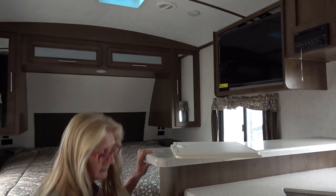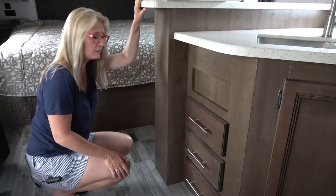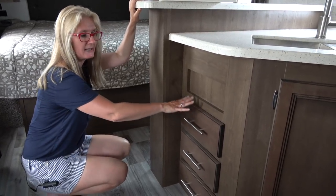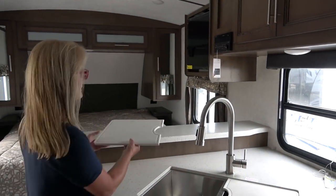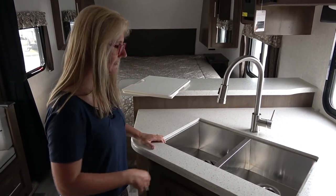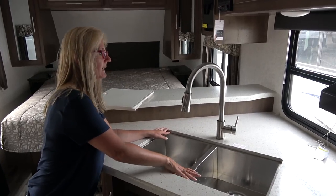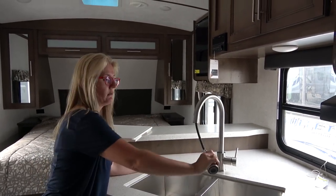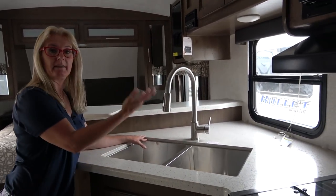Around the corner are drawers — I love drawers. There are three of them and they don't make it so other space is lost. The way they've configured this is very well thought out. There are sink covers — a bonus. You get a stainless, under-mount double sink. You get a high tap that pulls out and sprays. Your countertop goes back and you have a nice window.